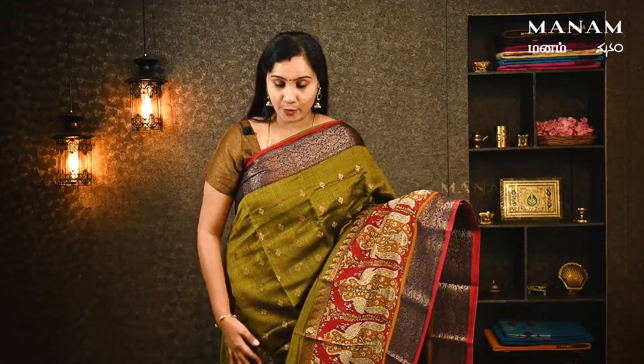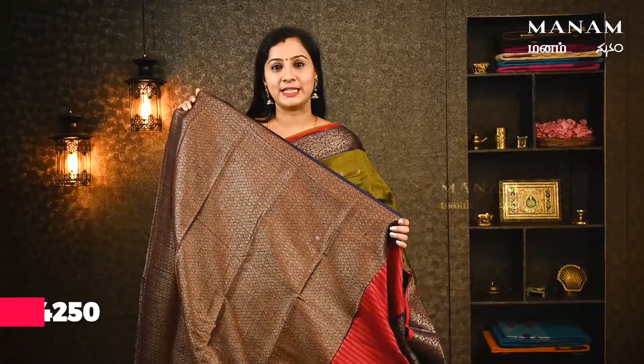In the Banaras Chanderi collection, we have a mehendi green color saree. You can find all-over golden zari work along with borders and print work. The border color can be matched accordingly. It comes with heavy jacquard weaving blouse. This saree is priced at ₹4,250.